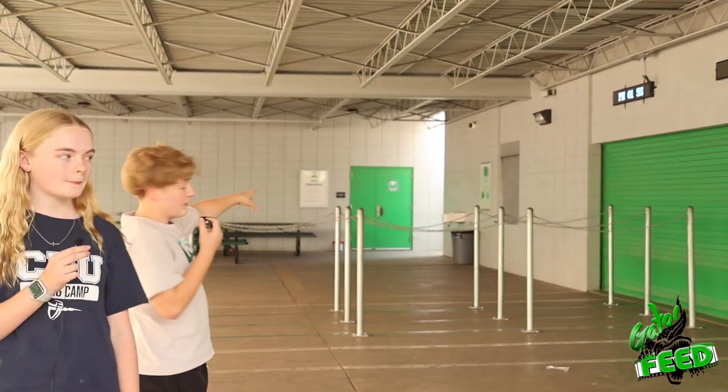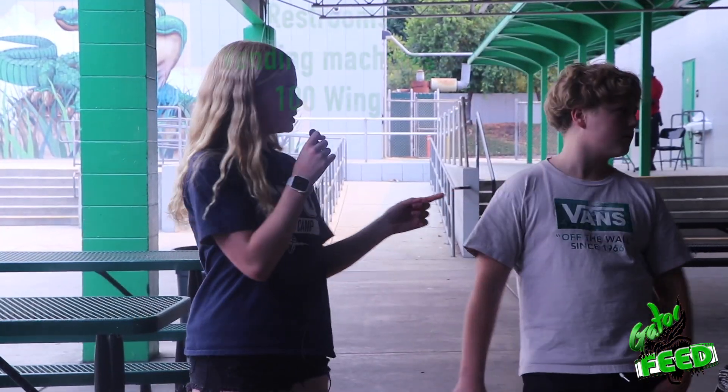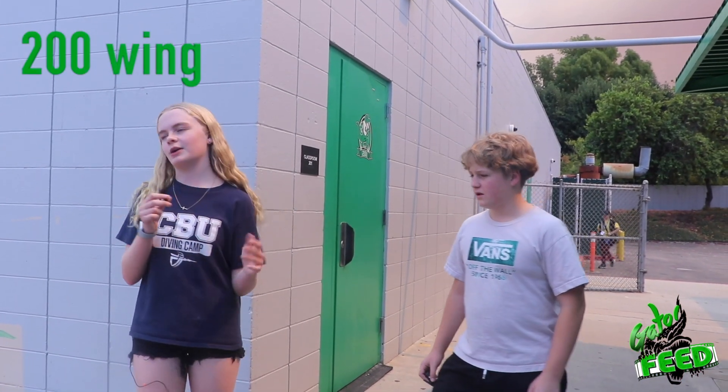Hey Gators, this is the cafeteria. And all the way over there, the last one, is where you buy your slushies and cookies. Slushies are a dollar and the cookies are 75 cents. These are the vending machines, restrooms, and the 100s.